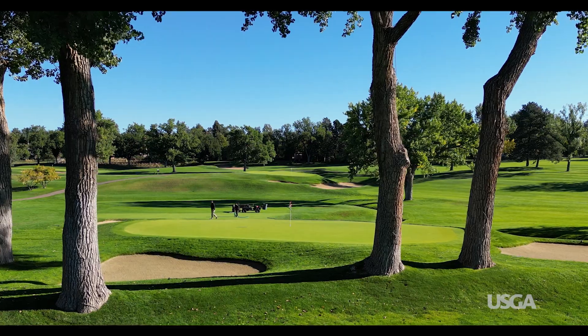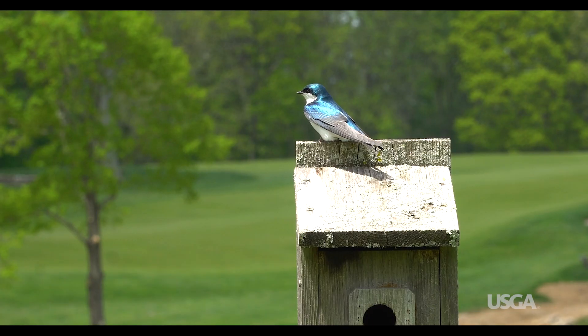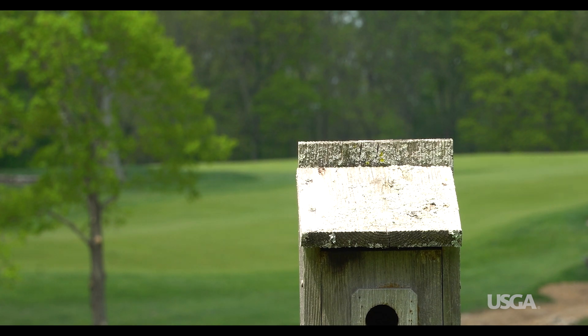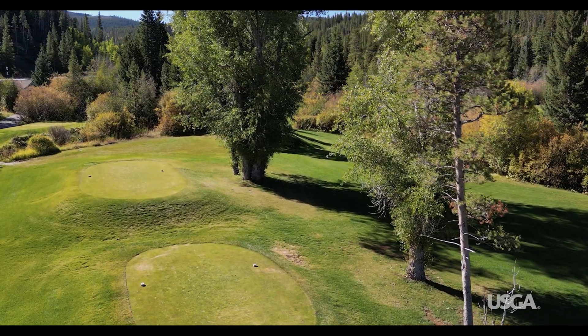Trees are an important part of many golf courses. They're beautiful to look at, create strategic interest, and offer many environmental benefits. But they can also cause problems, especially when the wrong trees are in the wrong locations.